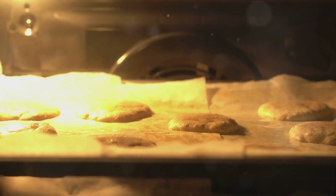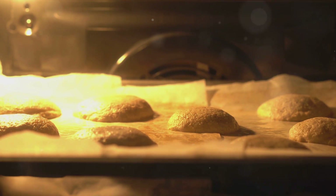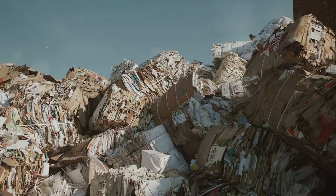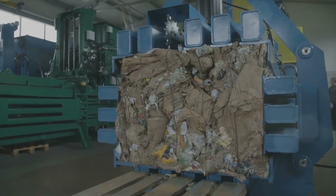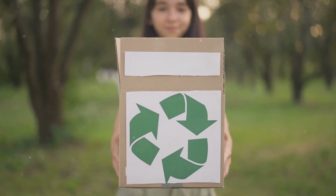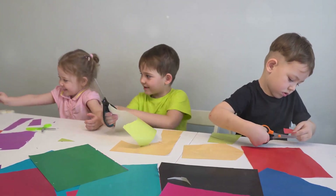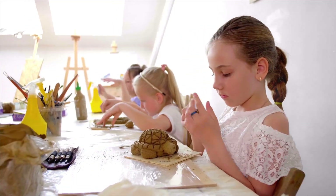Ever thought about using brown paper in the kitchen? Surprisingly, it's quite handy for baking — a sheet of brown paper can be used to line your baking tray, making clean-up a breeze. In an age where sustainability is a growing concern, brown paper stands out as an eco-friendly choice: it's recyclable, compostable, and produced from a renewable resource. It's also a staple in classrooms around the world — from making paper mache in art class to covering textbooks — encouraging creativity and providing a platform for learning.